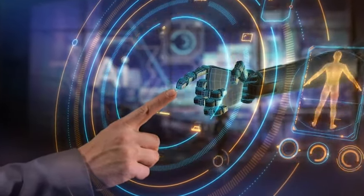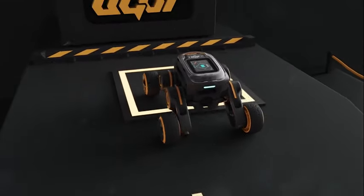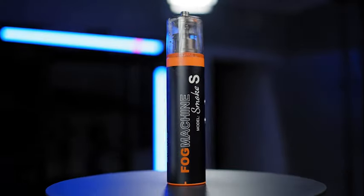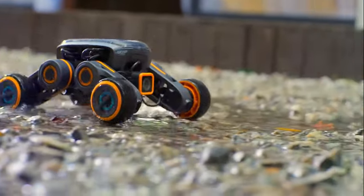Hello, tech enthusiasts! Welcome back to the Innovative Hub. Today, we're diving into the latest and greatest tech innovations that are shaking up the scene. From gadgets that revolutionize emotional communication to cutting-edge tools for endless fun, we've got it all covered. So let's jump right in.